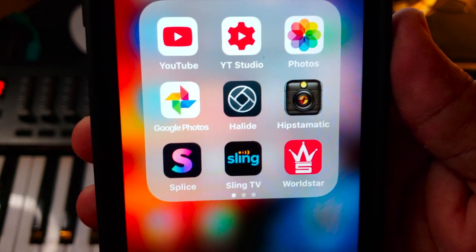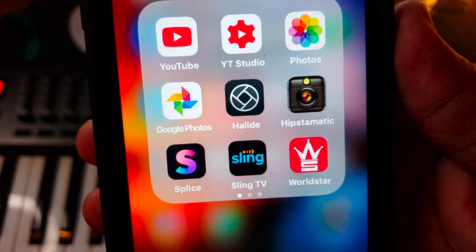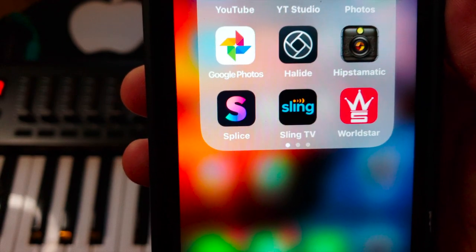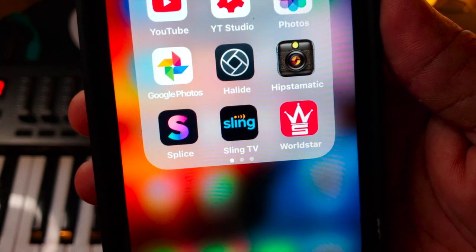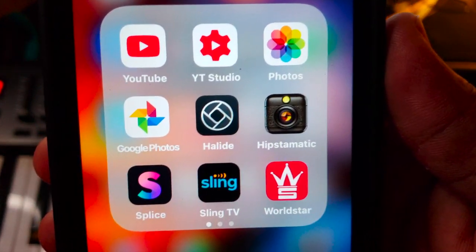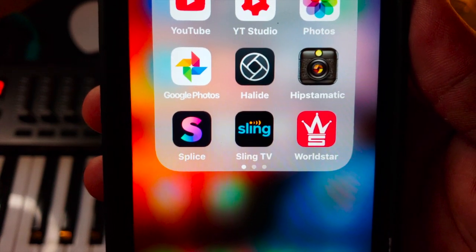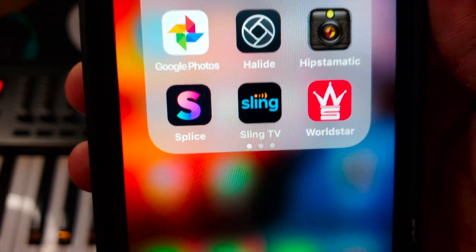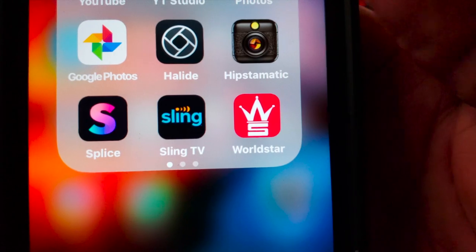Last is my Photo and Video folder. First up is YouTube, then YT Studio to reply to comments. I've got the Apple Photos app, Google Photos, and the Halide app — it puts pro-level controls on your iPhone camera, and I've got a full review video on it. Next to that is Hipstamatic, which puts vintage filters on your photos — very sick. For video editing my go-to is Splice. Then Sling TV because I cut the cord, and WorldStar for the ratchet content I need from time to time.